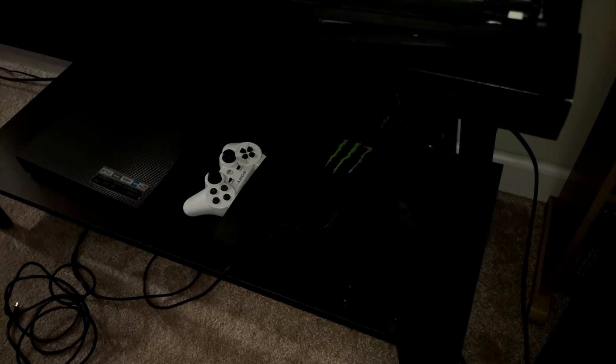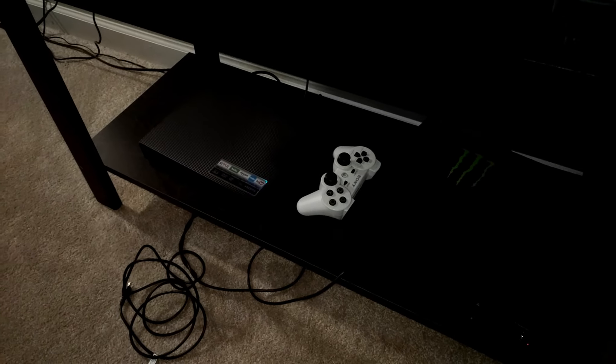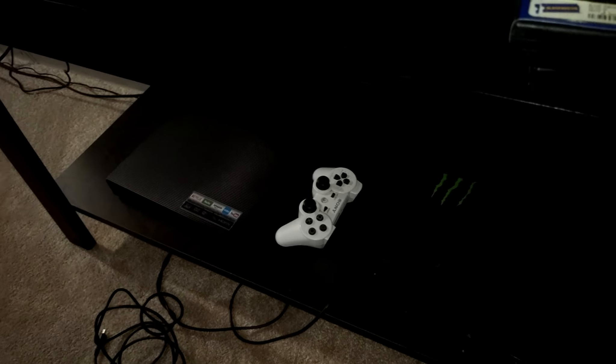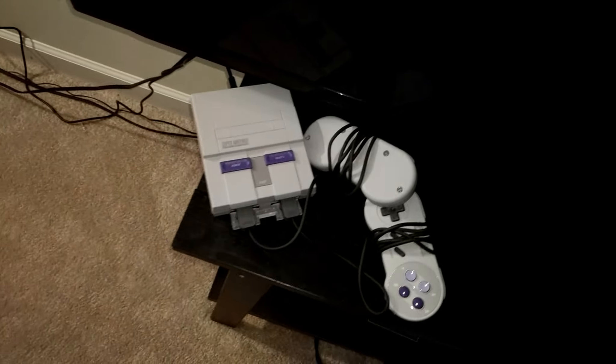Down here I've got my PS3, my region-free plays-all-regions Blu-ray player, and my little Super NES Mini over here.